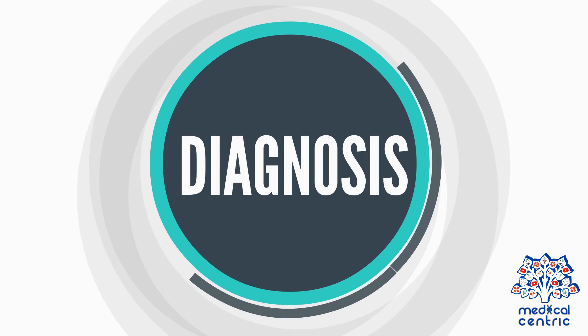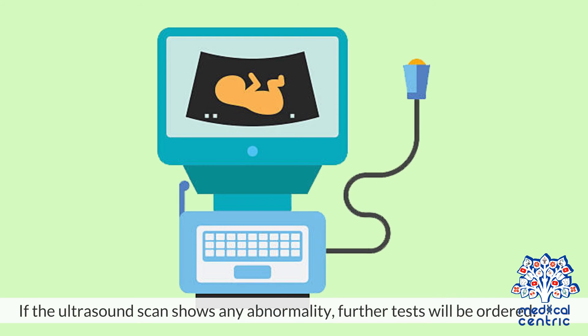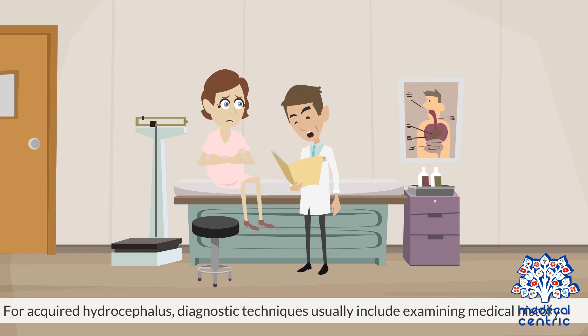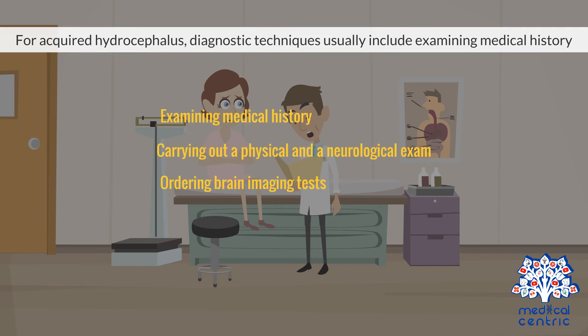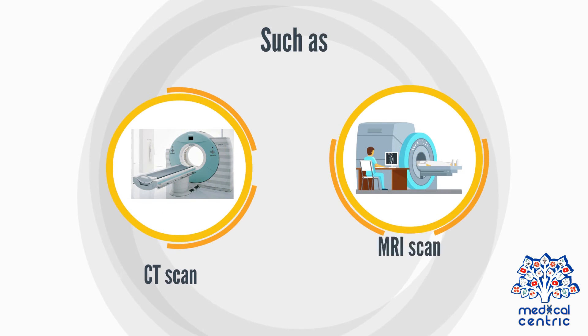For congenital hydrocephalus, a routine prenatal ultrasound scan may detect the condition during pregnancy in the developing fetus. If the ultrasound scan shows any abnormality, further tests will be ordered. For acquired hydrocephalus, diagnostic techniques usually include examining medical history, carrying out a physical and neurological exam, and ordering brain imaging tests such as a CT scan or MRI scan.